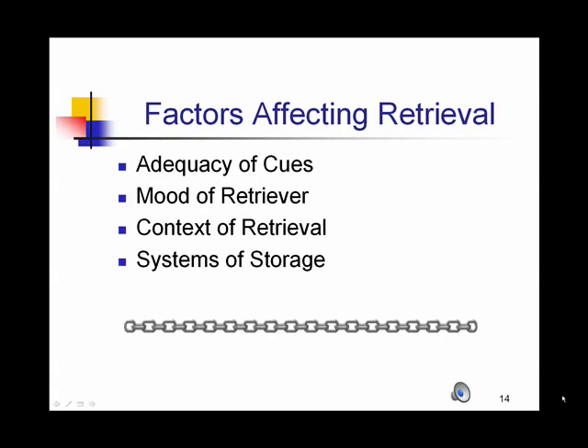There are a variety of factors that affect retrieval of information. The cues used in helping us retrieve information, if they're adequate enough, will help us find that information. The mood of the retriever matters — if we're in a sad mood, we'll tend to retrieve sad memories; if we're in a positive mood, more positive memories. The context of the retrieval makes a difference: if we learn information in one context and retrieve it in a similar context, we're more likely to remember it. The system of storage also matters — some people can make more connections with prior knowledge and access information easily, while others need additional wait time due to lack of prior experiences to connect the information to.